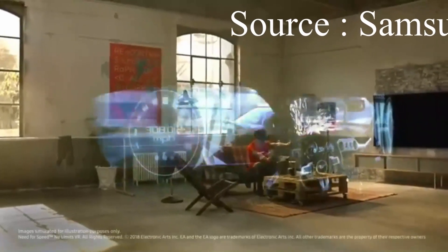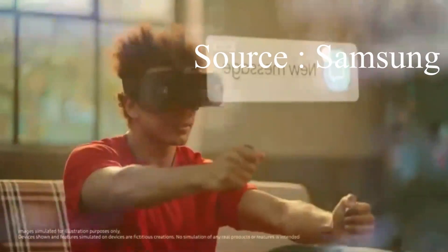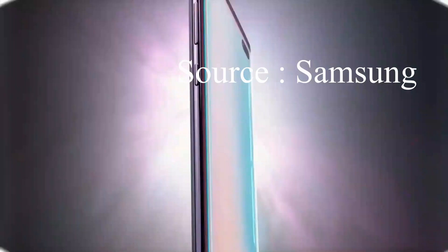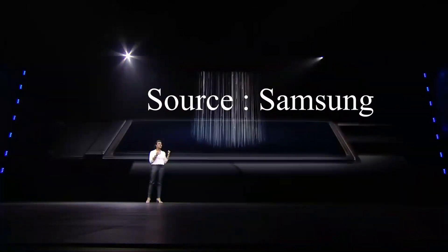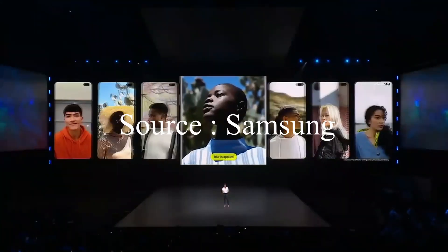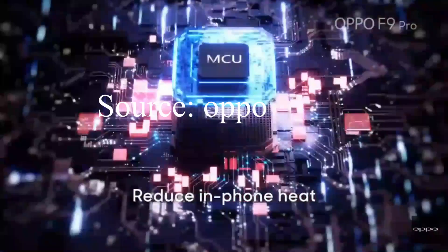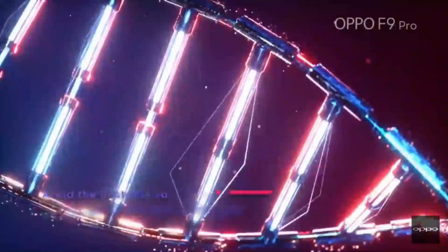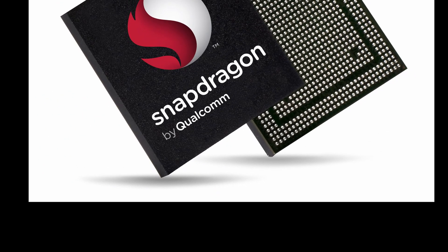Seventh, graphics are handled by the Adreno 308 GPU, which is claimed to deliver a 28% boost in graphics performance. Eighth, Qualcomm has also added support for new aspect ratios for displays. It now supports up to HD+ displays, meaning 18:9 or 19.5:9, whereas the previous generation only supported 16:9 displays.